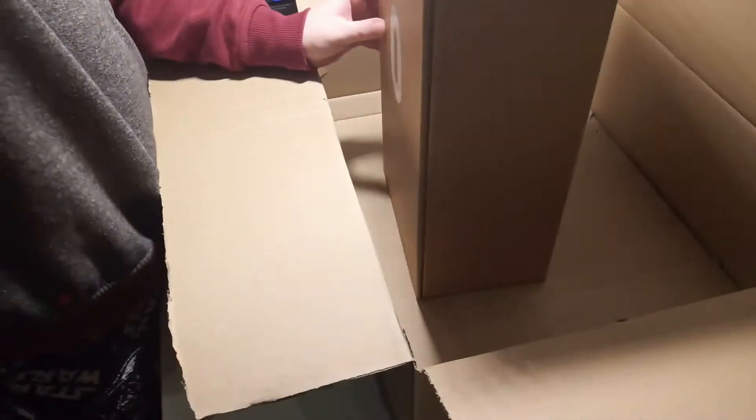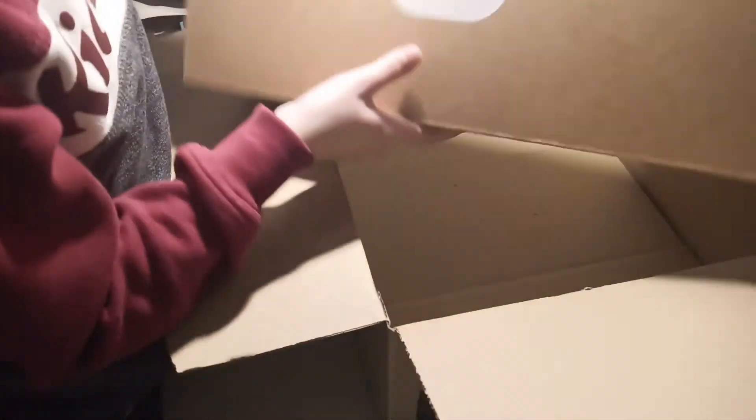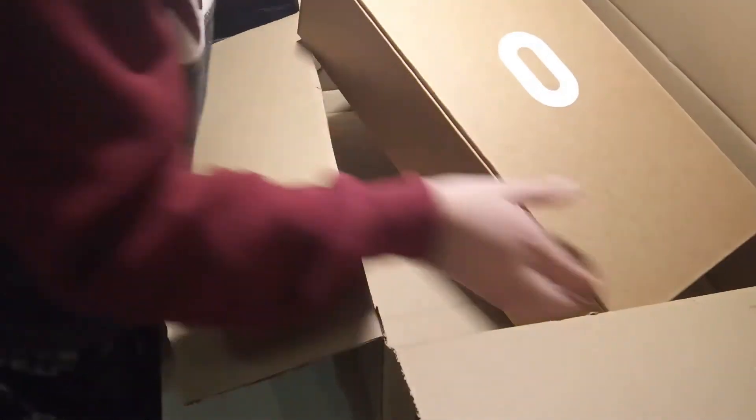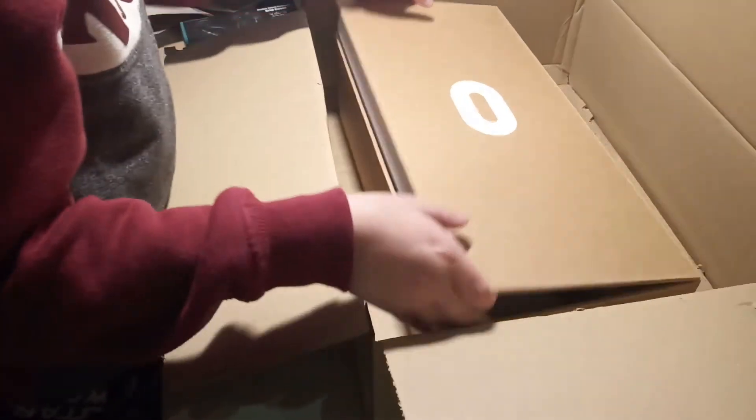It's still the Oculus Quest 2. I'm going to keep everything here — this has the Oculus symbol on it and that's it. Time to unbox this!